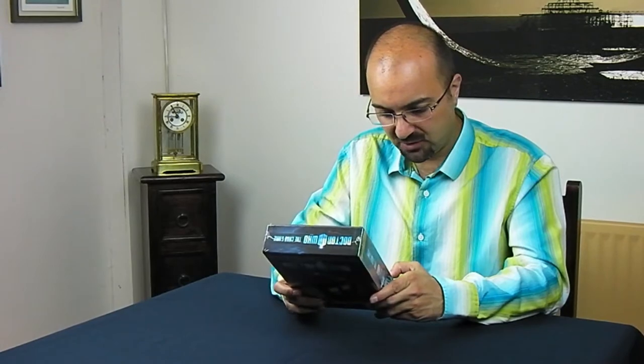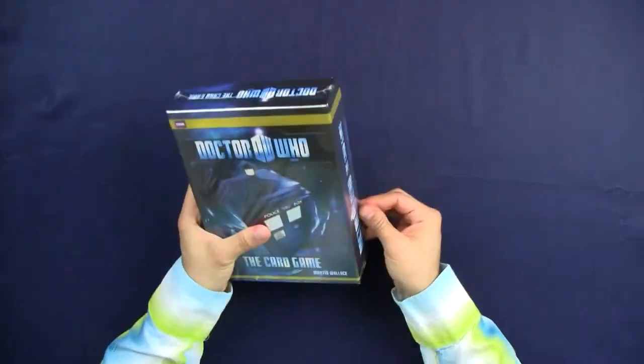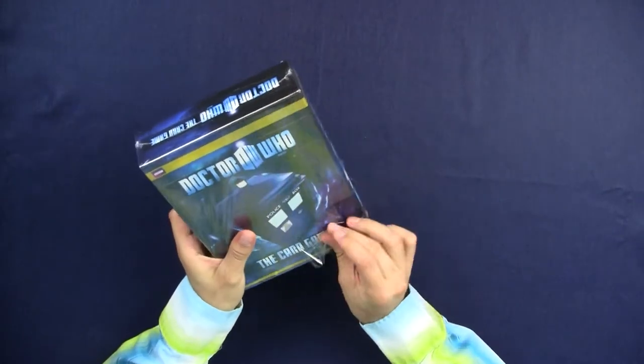I'm not going to go into the mechanics of the game in this video — that's for another time. But I'm going to go into what's in here. Is it worth the amount of money that you're going to have to pay to get your hands on this? Let's see.